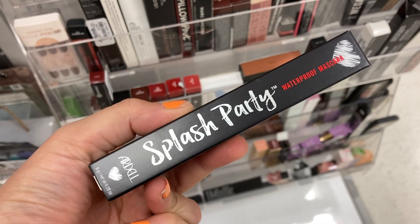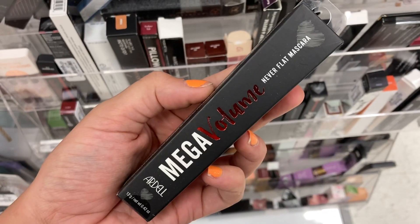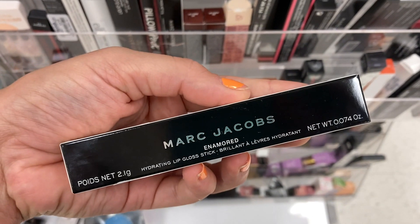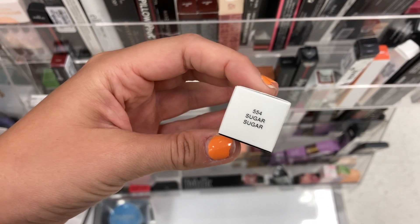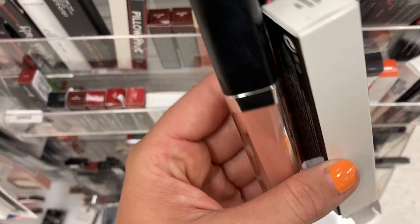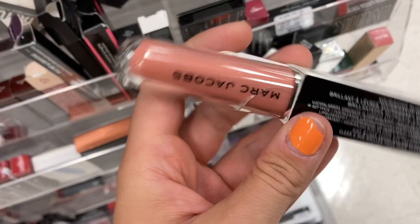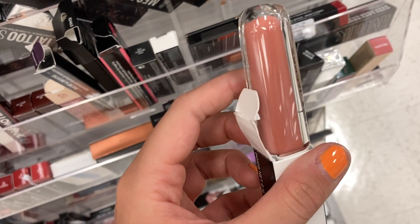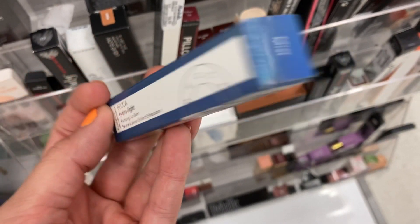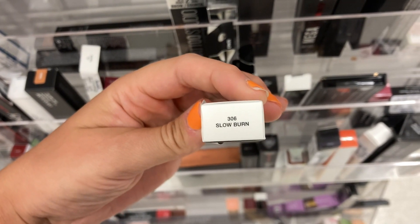They had the Ardell Splash Party Waterproof Mascara for $3.99 and the Ardell Mega Volume Never Flat Mascara also for $3.99. More shades in the Marc Jacobs Enamored Hydrating Lip Gloss Stick — Sugar Sugar, a very light pink with slight shimmer, for $6.99, and Wet Your Lips for $6.99, though that bottle had a crack in it. I also found the Becca Hydrolite Pumping Lip Balm in Mist, and a new Marc Jacobs Pout Liner Longwear Lip Pencil in Slow Burn — a really pretty rosy pink shade — for $5.99.